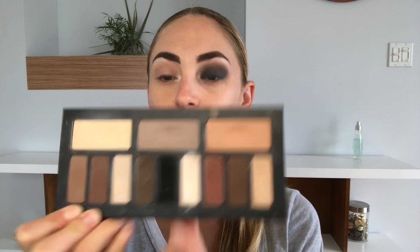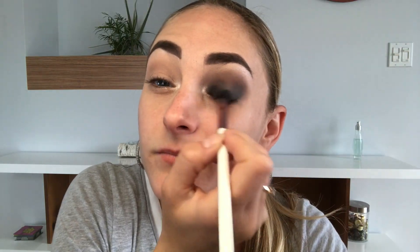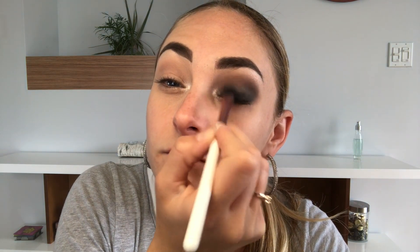Continuing with the same palette, packing on the black shadow on the lid to emphasize the color. I love this look — so sexy and deep. Make sure you blend; this is just the most important step. It looks like I'm going fast, but I actually did spend a lot of time on my eyes.